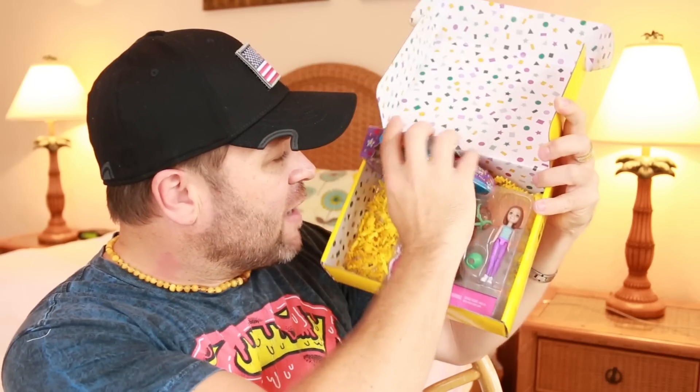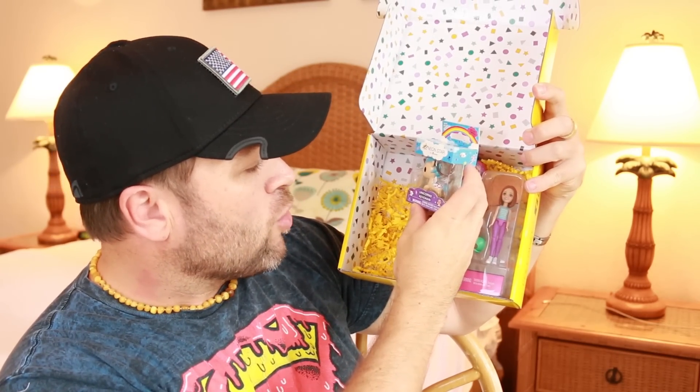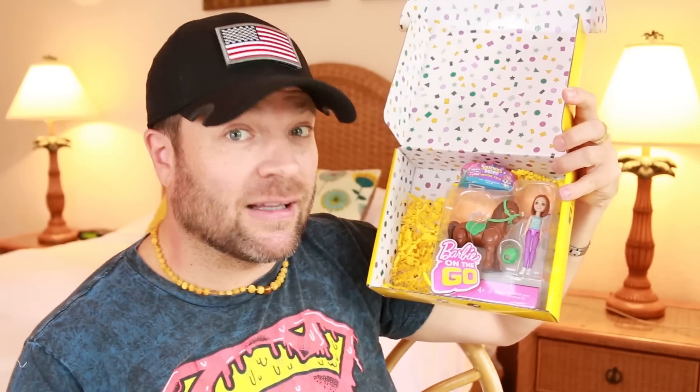Now what do we have here? This is a Neon Star Unicorno Keychain. So a lot of keychains, a lot of things that can attach to their backpacks, their school bags — really fun. Kids love to collect.